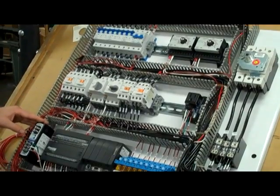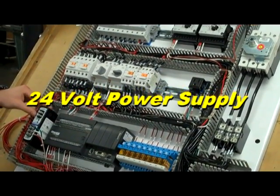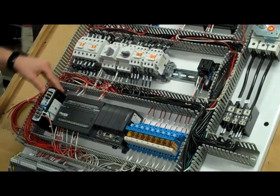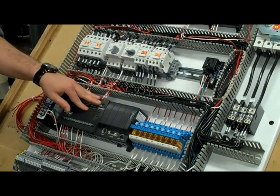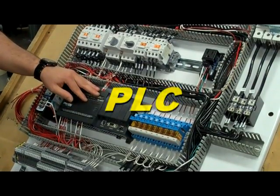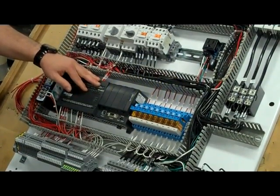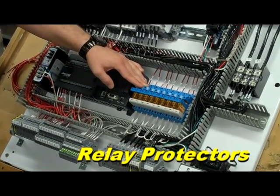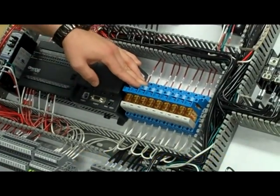Here is the 24-volt power supply, which connects power to the user interface touchscreen. And here is the PLC — the brains of the operation — which manages all of the control inputs and outputs. A group of relay protectors on the outputs protect the solenoid valves and other hardware from any spikes or overloads.